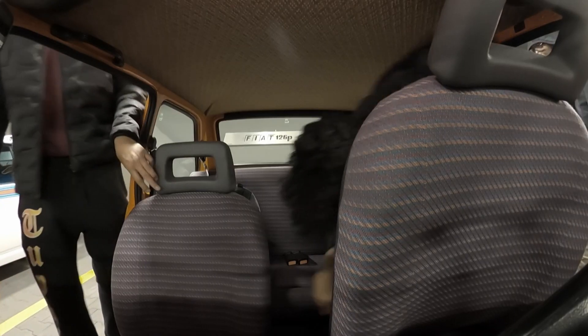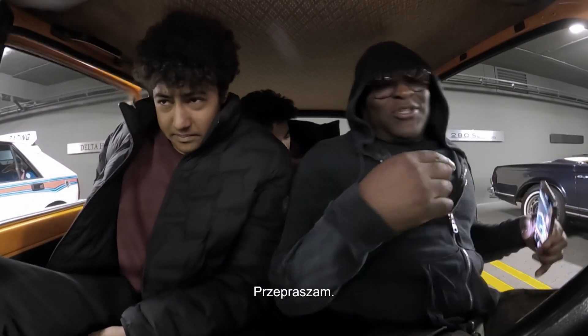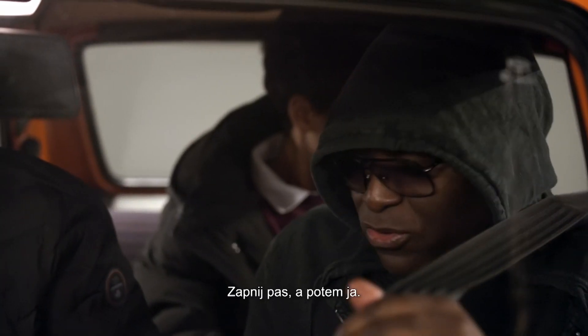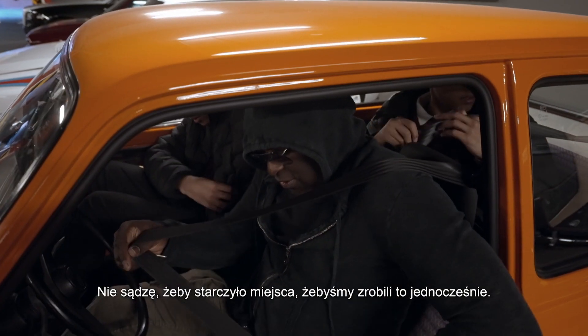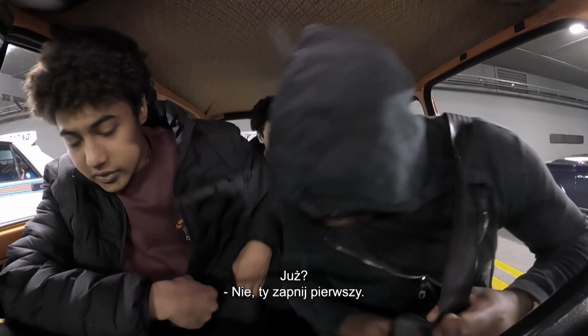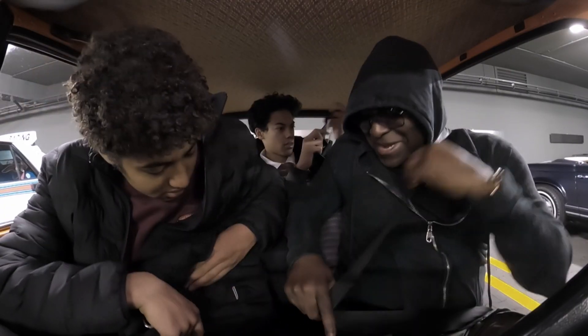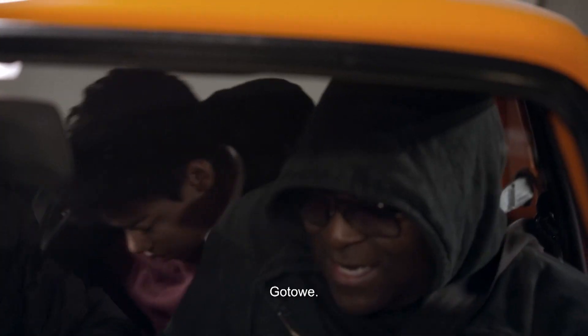Can you fit in there? Yes. Put your... Oh, sorry about that. You do your seatbelt first and I'll do mine. I don't think there's enough room for both of us to do it together at the same time. There's no room in this thing. I'm done.